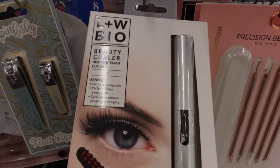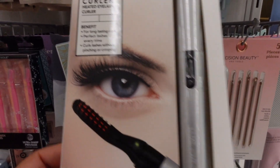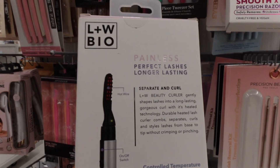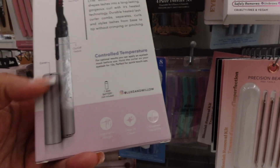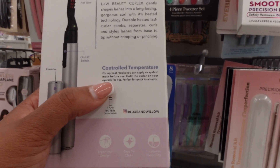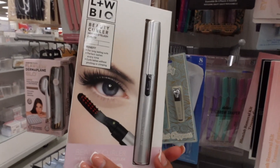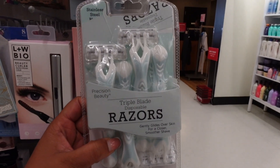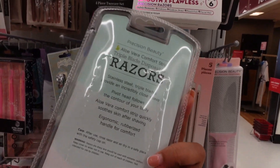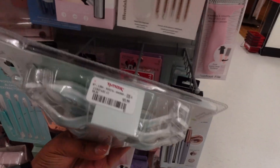So we flat-ironed our eyelashes now? It says: for long lasting curls, perfect lashes every time, curl lashes without pinching or crimping. Here's what it looks like inside. You use one triple-A battery and hold the curler on your eyelashes for 10 seconds. You can apply an eyelash mask before use. And look at all these razors — for $5.99! They've also got stainless steel razors with triple blades and a pivot head — all of these for $5.99.